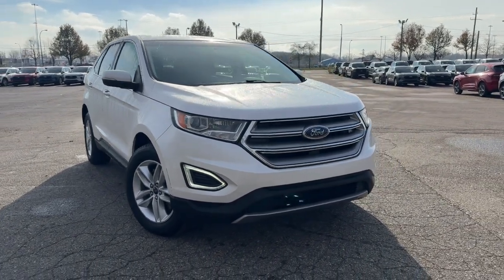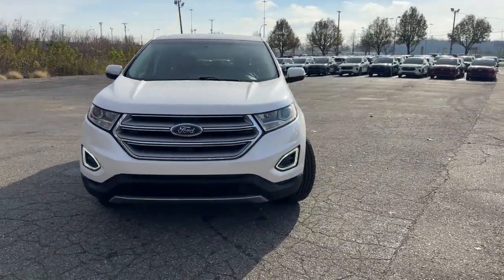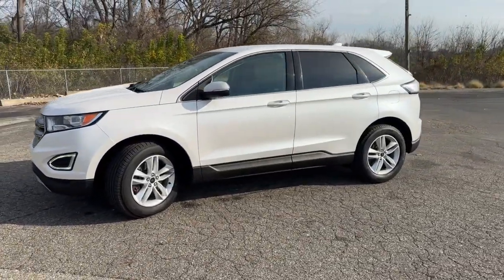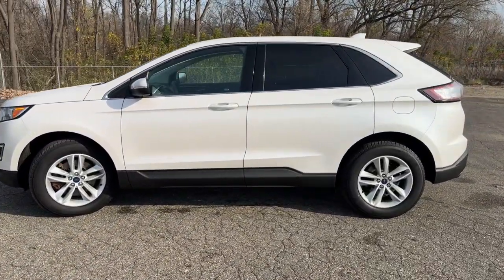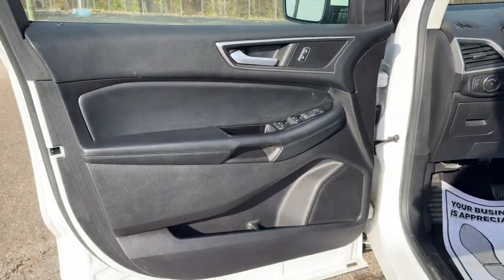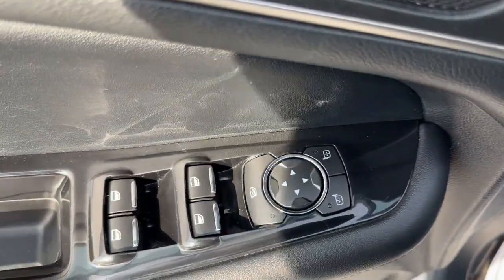Look no further than the 2015 Ford Edge. With less than 110,000 miles on the odometer, this vehicle provides excellent value. Take a closer look at this smart and sporty Edge. This mid-size crossover leverages technology to maximize traction, safety, and convenience.